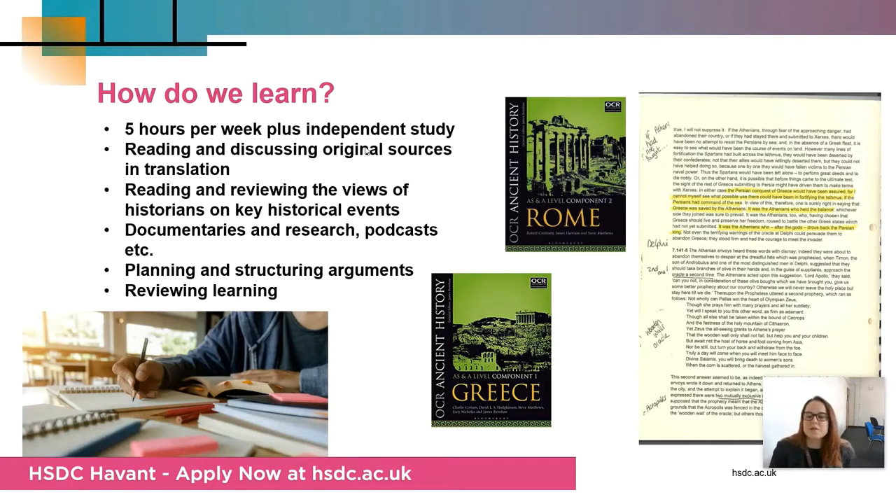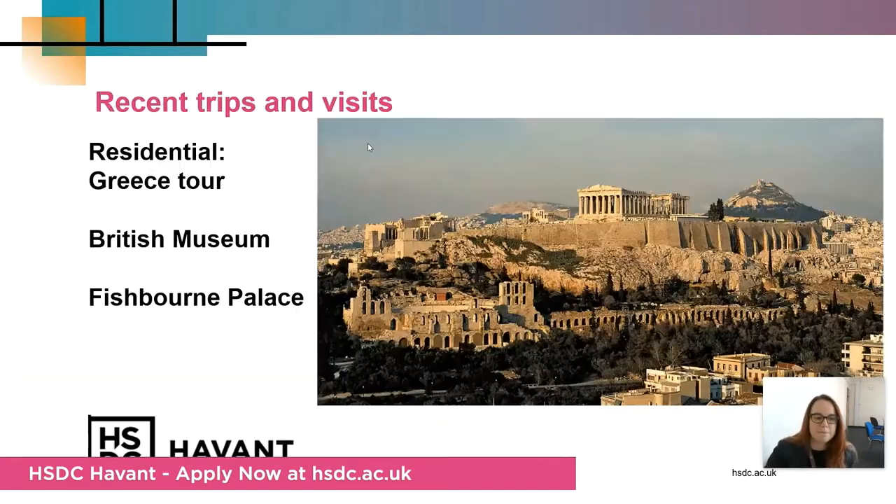We do a range of work, including using booklets of original sources which you can study and read. You might be asked to watch a documentary for homework or indeed listen to a podcast. We do go out on trips — our most recent is the Greece residential, a six-day tour of key sites. We also visit the British Museum, and Fishbourne Palace is a set site for your second-year Roman Britain course.